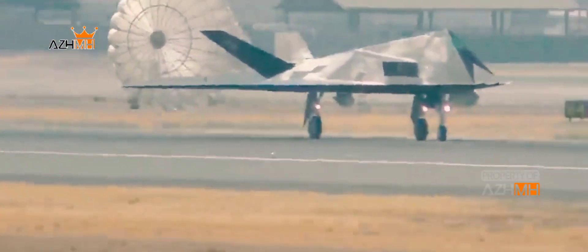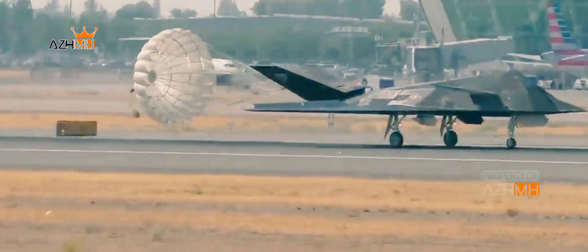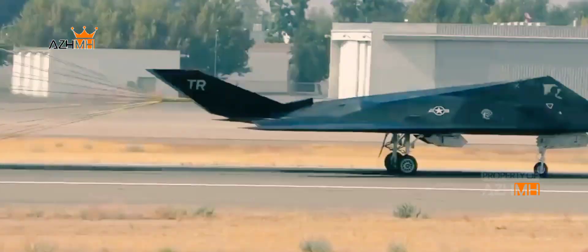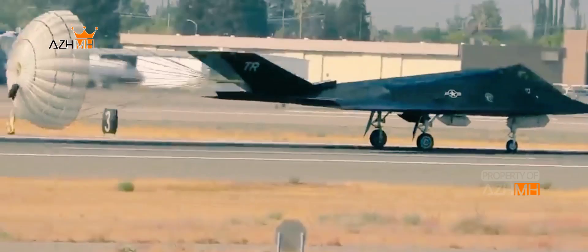This means it requires near-continuous flight corrections from its multiple fly-by-wire flight systems to maintain control. The Nighthawk also had what developers at Lockheed called a wing failure problem — its aerodynamics could sometimes force the wing and tail sections to come apart, an inherent flaw in the airframe design.